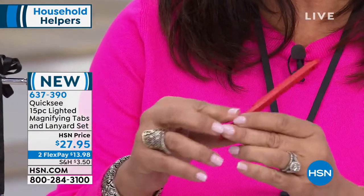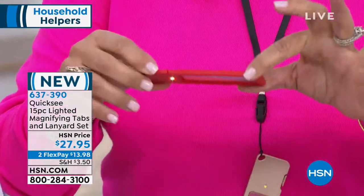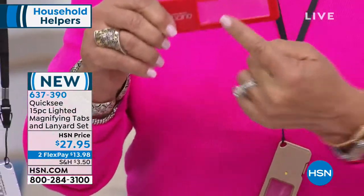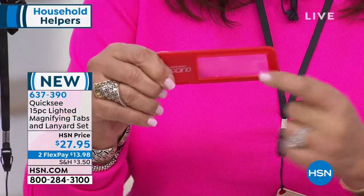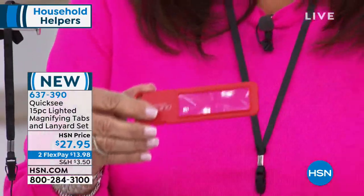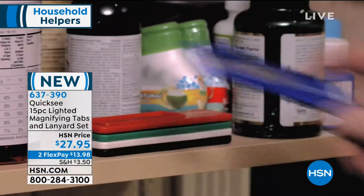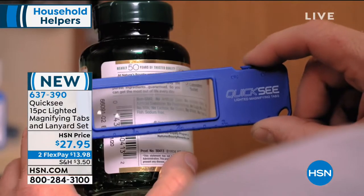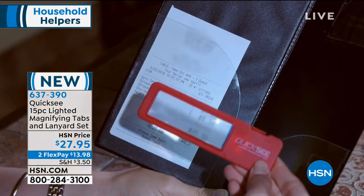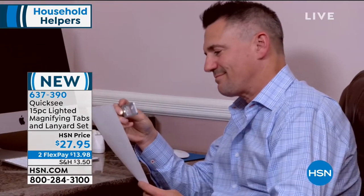Quixi is a magnifying LED lighted tab. What this does is magnify anything that you need to see, with a light. It has a nice thin profile with a really big light and a big opening, so you can see whatever you need to magnify. Seeing is believing — you've got to see what this does. How many times have you tried to read instructions, or tried to read what's on a pill bottle? Are they making that writing smaller, or are my arms getting shorter?